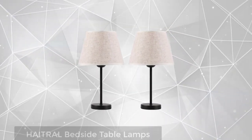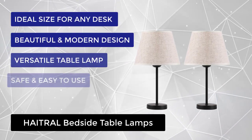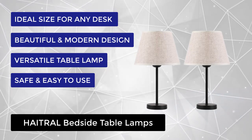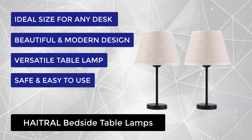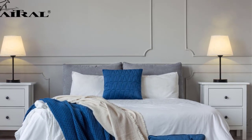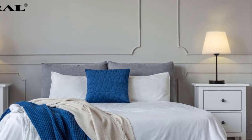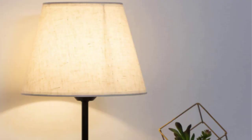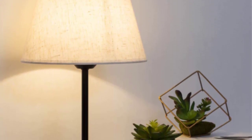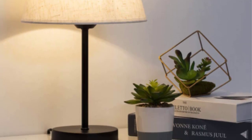At number 4, we have the Hatrel Bedside Table Lamps. These are small bedside table lamps great for any bedside table, office desk, cafe, and dresser. The small lamp base saves space and is perfect in the living room, office, bedroom, girls' room, den, college dorm, bar, hotel, etc. The set of two bedside lamps are constructed of a high-quality black metal base and linen fabric lampshades that provide a modern feeling — enduring, durable, and aesthetic. It displays a warm and beautiful atmosphere in a room.